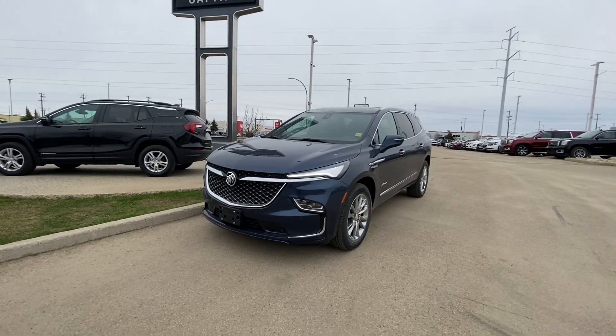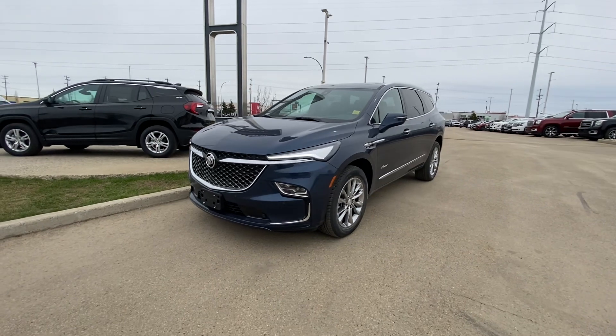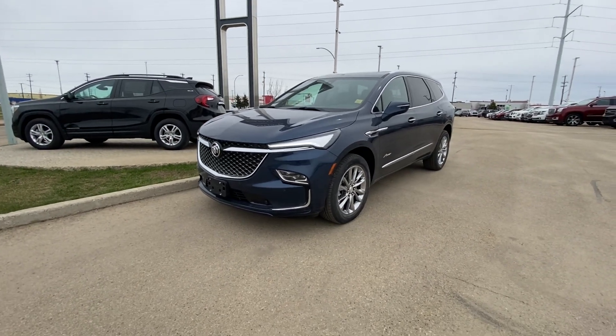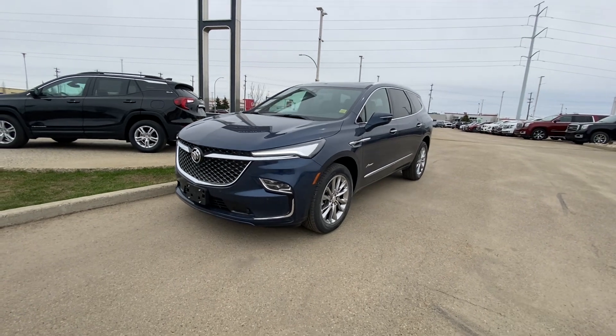Hey Rick, it's Azzy here from Capital GMC Buick in Edmonton. Right in front of me is the 2022 Buick Enclave Avenir. I'm going to do a quick virtual tour for you — this is the new body style Avenir.